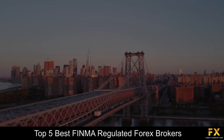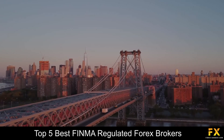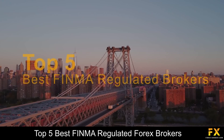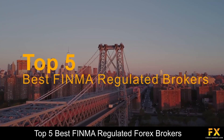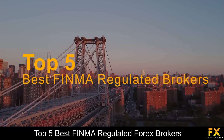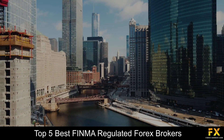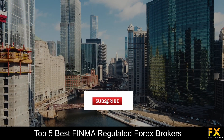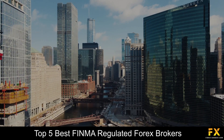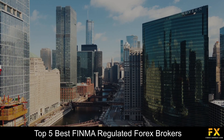Hi, this is Jason Lloyd from Forex Suggest, and today we are going to be taking a look at some of the top 5 best FINMA regulated Forex brokers. Be sure to like, subscribe and click that notification bell to stay up to date with our latest videos. Let's get into it.